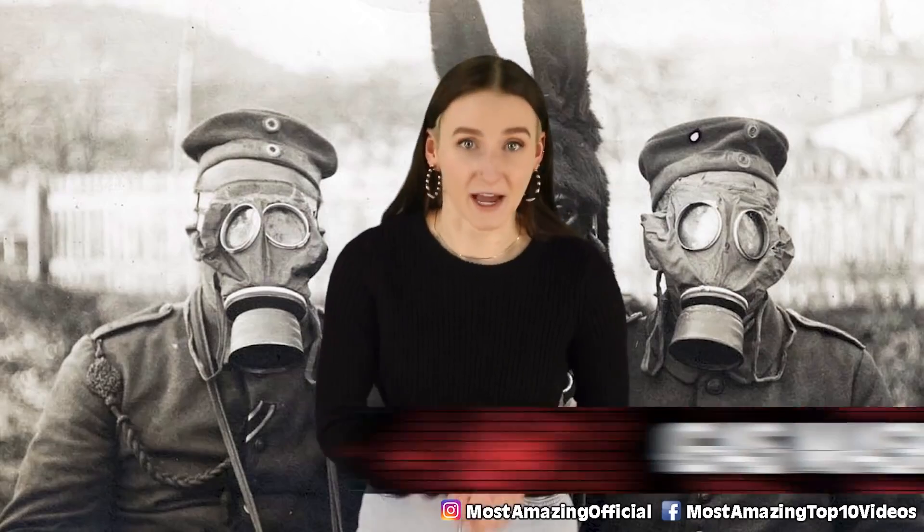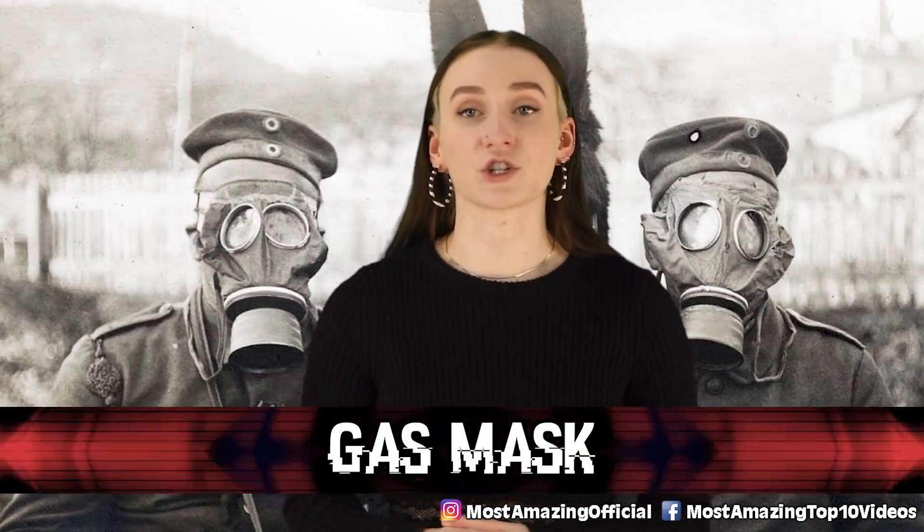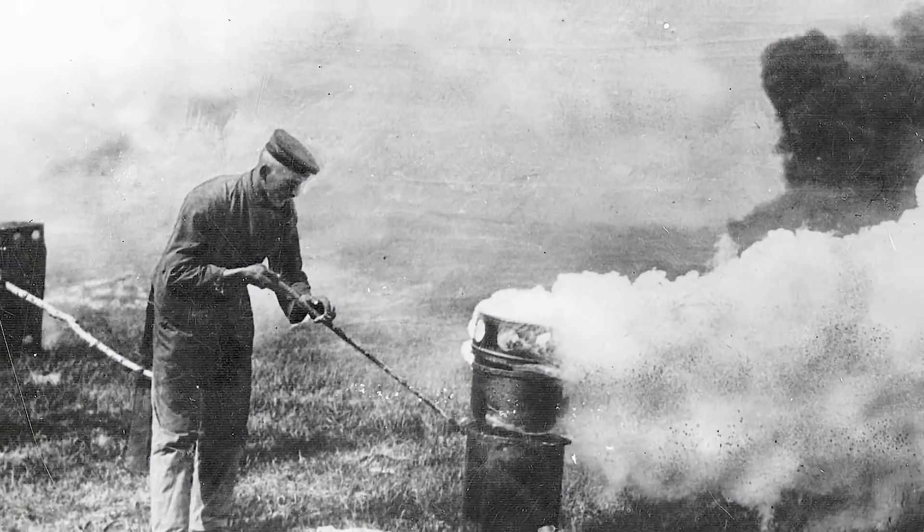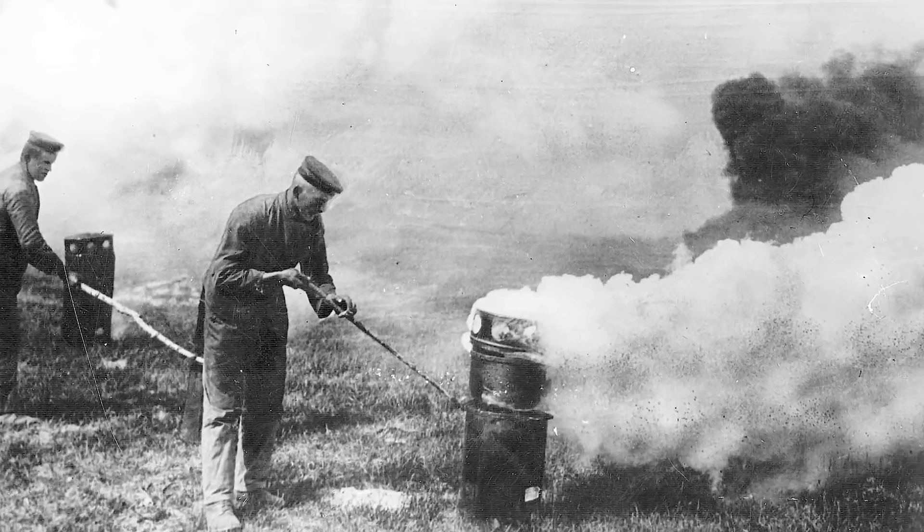Starting off this countdown we have the gas mask. More than half a million men were injured or killed by poison gas during World War 1. As a result, gas attack countermeasures were put in place, including gas masks.